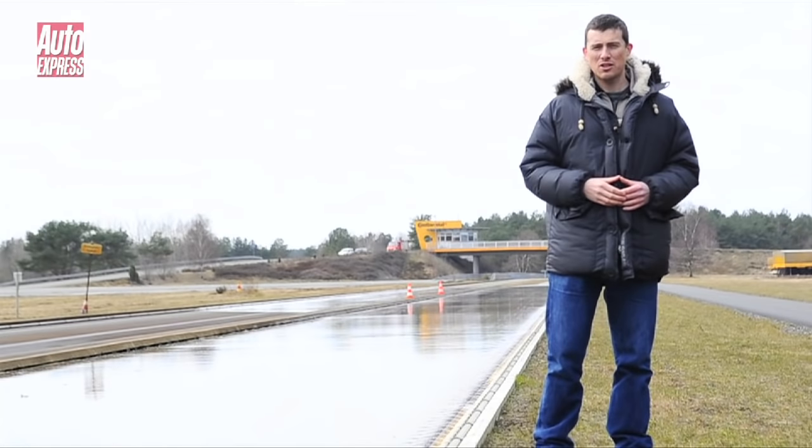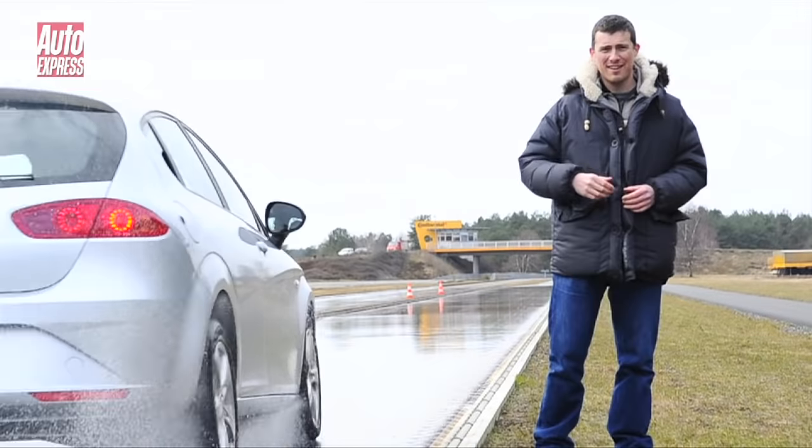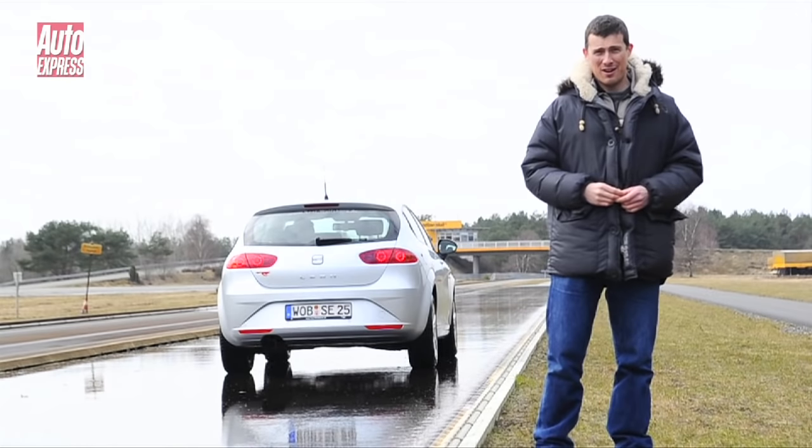But what does the difference feel like from behind the wheel? The summer tyre felt like it normally does during an emergency brake — it kind of judders to a halt but you get there. The real difference with the winter tyre was not only that you stop in a significantly shorter distance, but it feels much more stable. So we've seen that winter tyres not only improve safety in the snow but also when it's wet and cold, meaning we'd all benefit from having them fitted for about half the year.